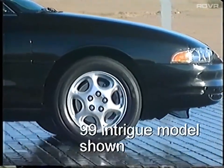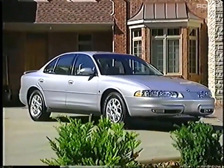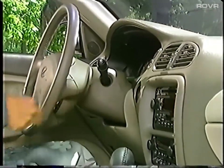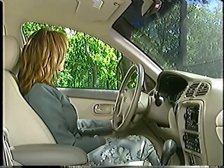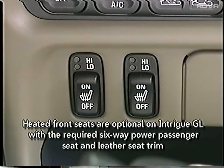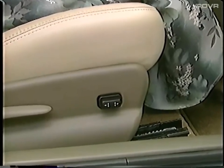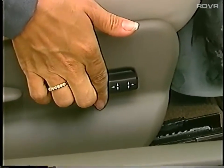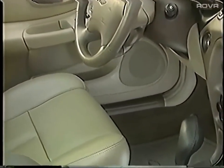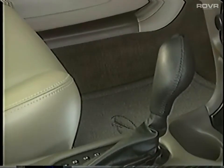Intrigue adds luxurious appointments such as a standard retained accessory power feature that will operate the power windows and stereo system, plus the sunroof where equipped, for up to 10 minutes after the ignition is switched off and before a door is opened. Heated front seats, which are standard on GLS, increase ride comfort while helping to warm passengers in cold climates. Standard on Intrigue GLS and available on GL, the six-way power passenger seat easily adjusts to a more comfortable riding position. Uniform child restraint anchors have also been added to the rear shelf package. A new mocha interior color features sable accents, including the upper instrument panel, upper door panel, and carpet. Pewter and tan interior seat colors have been deleted.